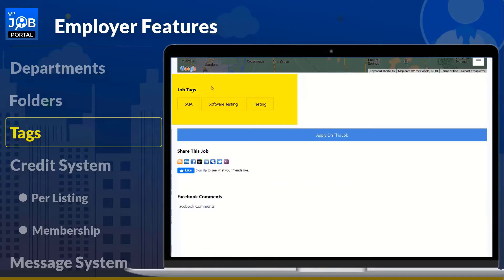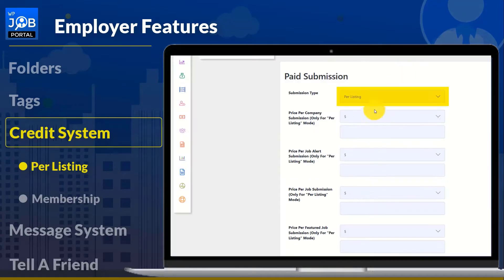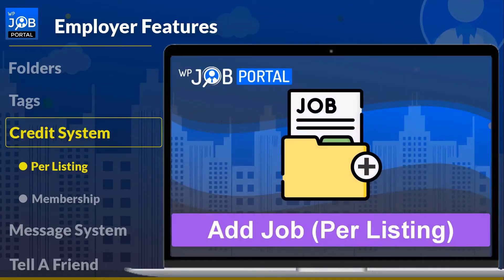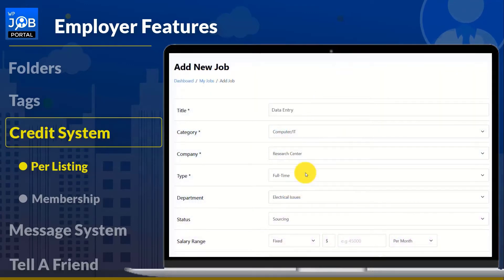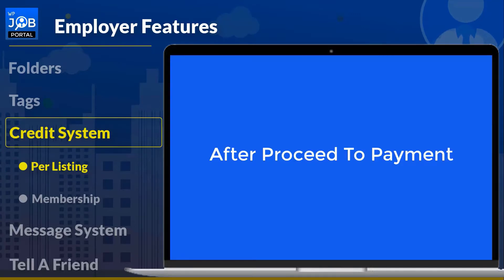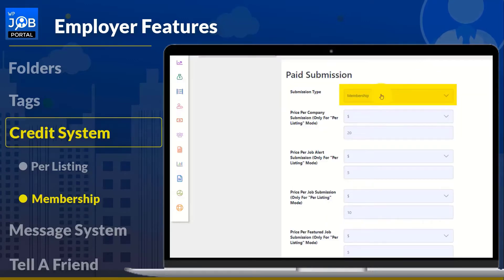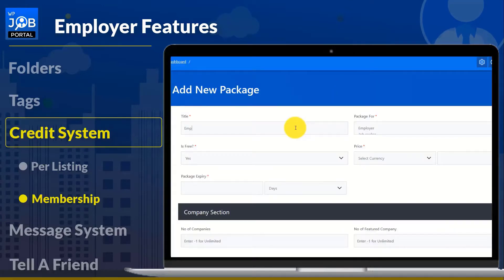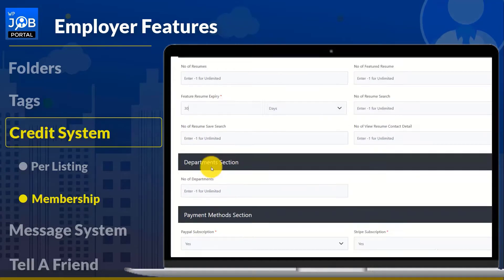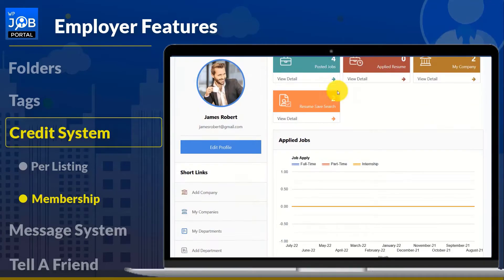WP Job Portal provides both pre-listing and membership plans in the credit pack system. The admin will charge and add specific credits for multiple actions such as new job, featured job, new company, featured company, job apply, new resume, featured resume, job alert, and departments. With the per-listing plan, a membership plan ensures you have everything you need at scaled-down prices. Monthly and annual membership plans provide premium access. Employers will receive credits for creating or adding packages, and with admin permission, the employer will see the credits associated with specific actions performed.